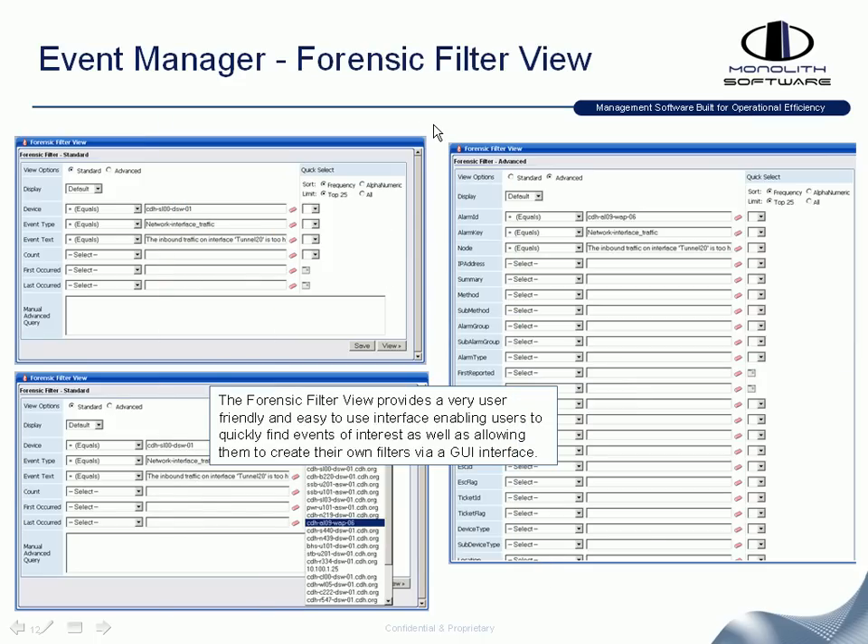We have various filtering options including load filter or forensic filter, which uses Ajax-based technology to automatically populate drop-down lists, allowing you to quickly search and find whatever you're looking for. You can put in a query to find a specific event list, or use the same interface to create your own filters, save them by giving them a name, and assign rights to them.